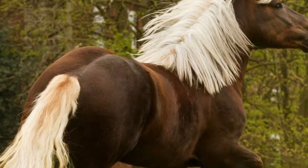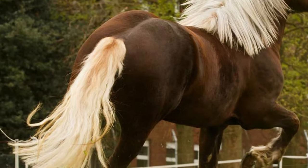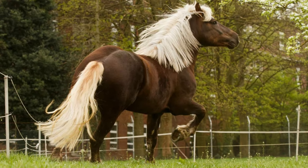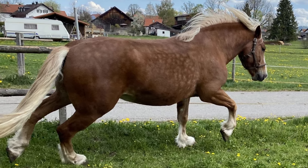They have wide, muscular hindquarters and large, strong joints. The legs are clean, without feathering, with robust hooves. They have an even walk and an energetic trot with long strides.